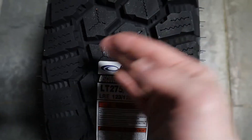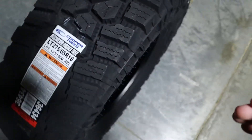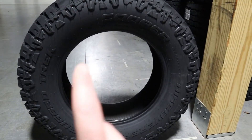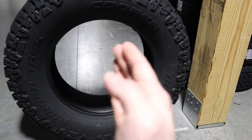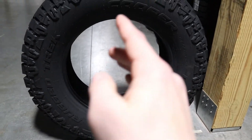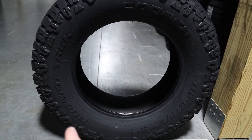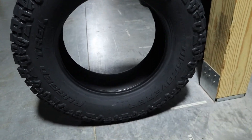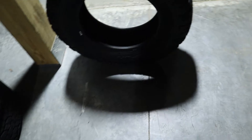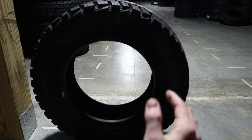Now let's take a look at each of the sidewalls to give you a better view. Here on this sidewall you can see the Cooper Discoverer branding — a lot of people know the Cooper Discoverer line, like the AT3 for example — and then 'Rugged Track' right there. Here's the other sidewall view as well.